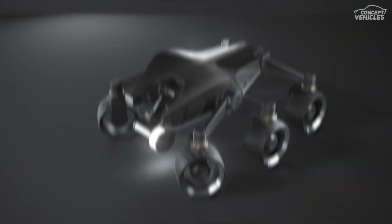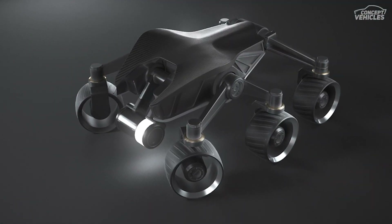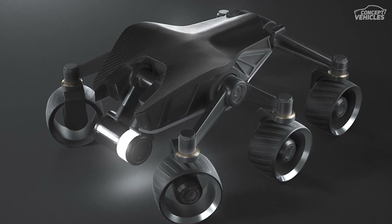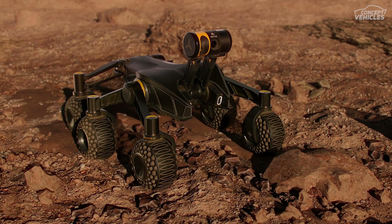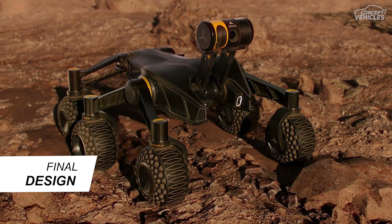Its high-resolution lens and attached powerful flashlight analyze the topography, calculate the possibilities, and make decisions in just a few seconds to take the next step — literally. Its robust and wide tires are designed to withstand and climb any kind of terrain.